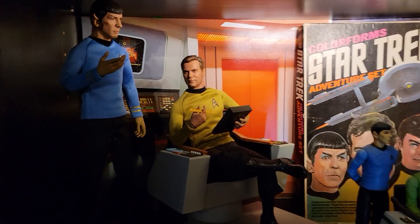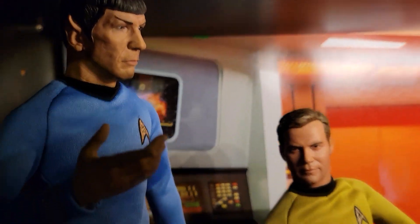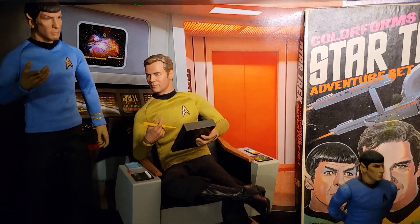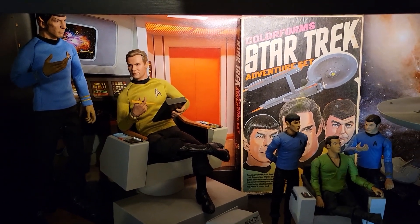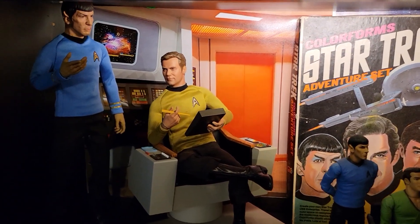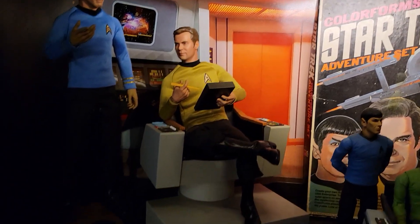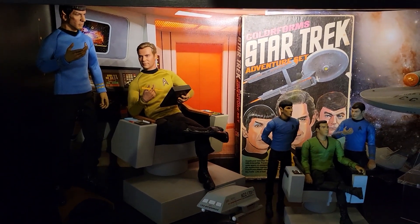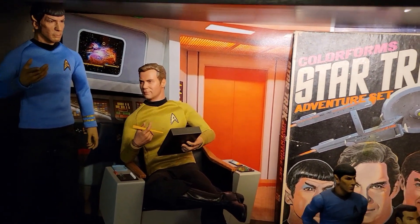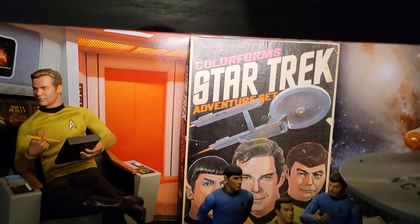I absolutely love these QMX Star Trek figures — they look incredible. I really regret not picking up the McCoy when it was available. I got the Kirk and Spock on re-release and I'm so glad I did. I initially missed them because I had a lot of Star Wars Sideshow and Hot Toys on pre-order — it's hard to get everything. I also got the command chair, which is still available at Sideshow. The backdrop I got off eBay — it's a Detall background and it blends into the shelf beautifully.